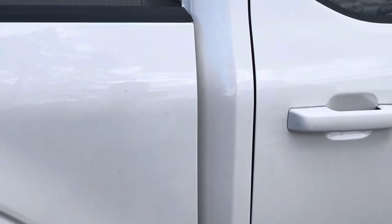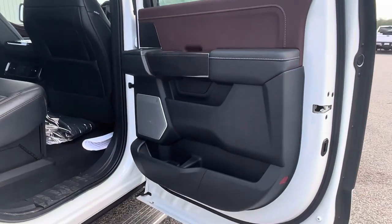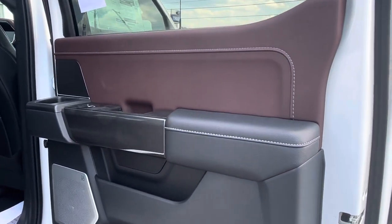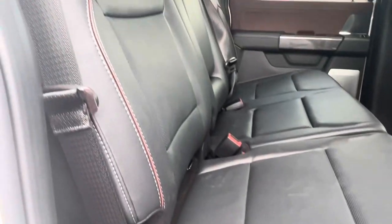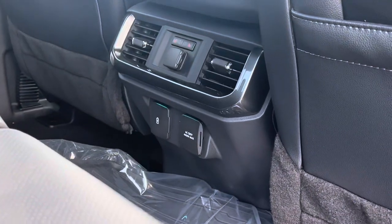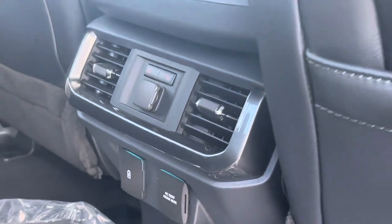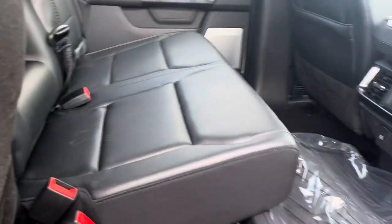This truck does have remote start as well. Inside, it's got a real cool two-tone setup — it's black leather and I think that's Yava, the same color they put in the King Ranches — same two-tone setup on the piping with contrast stitching. All leather, and you have heated seats in the back as well as accessory ports and USB ports.